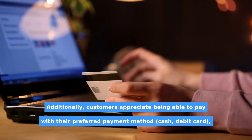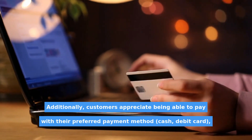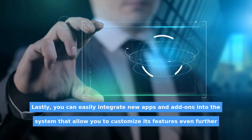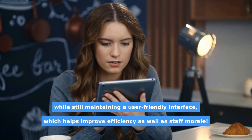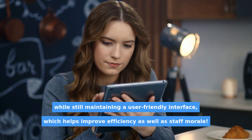Additionally, customers appreciate being able to pay with their preferred payment method — cash, debit card — which can help increase sales over time as well as enhance customer loyalty. Lastly, you can easily integrate new apps and add-ons into the system that allow you to customize its features even further, while still maintaining a user-friendly interface, which helps improve efficiency as well as staff morale.